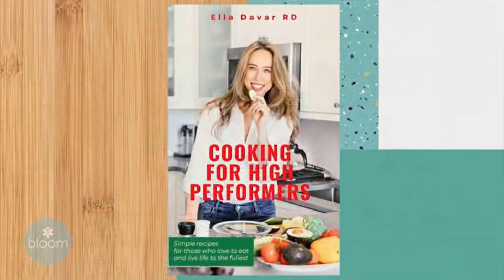Joining me now is the author of Cooking for High Performers, Longevity Nutritionist Ella DeVar. It's so great to see you. I'm so glad to be here, Gail.